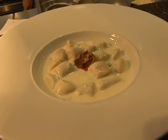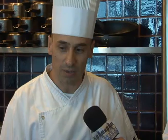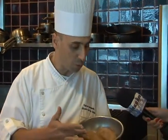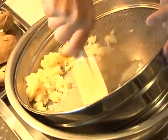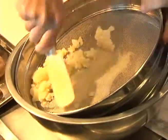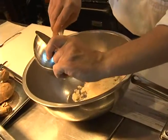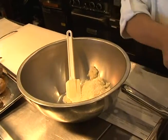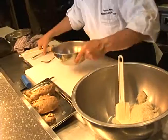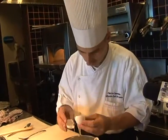Our plate today is going to be aged potato gnocchi with taleggio cheese sauce. It's called aged because of the kind of potato you use. The first step is steaming the potatoes and sieving them into a bowl, then adding some parmesan cheese and some egg yolk.